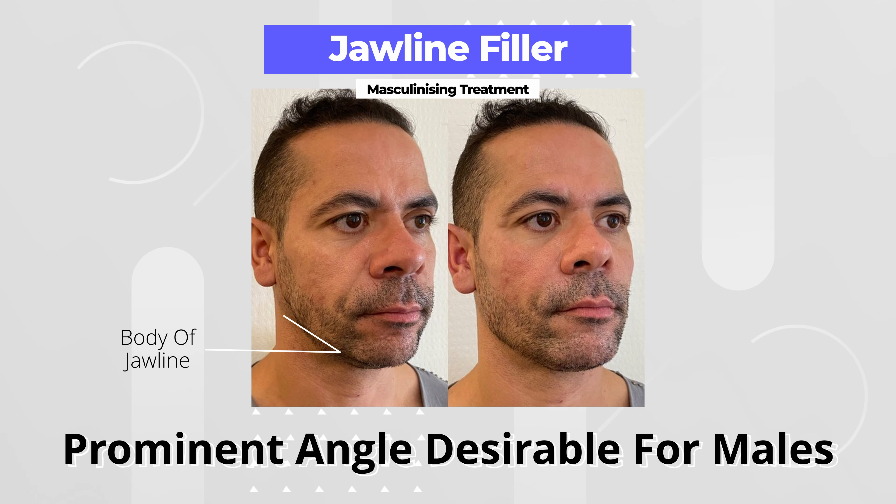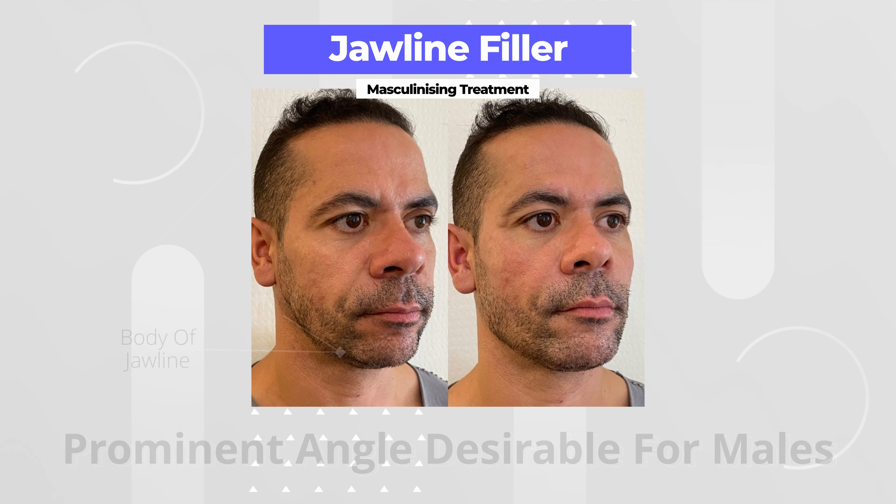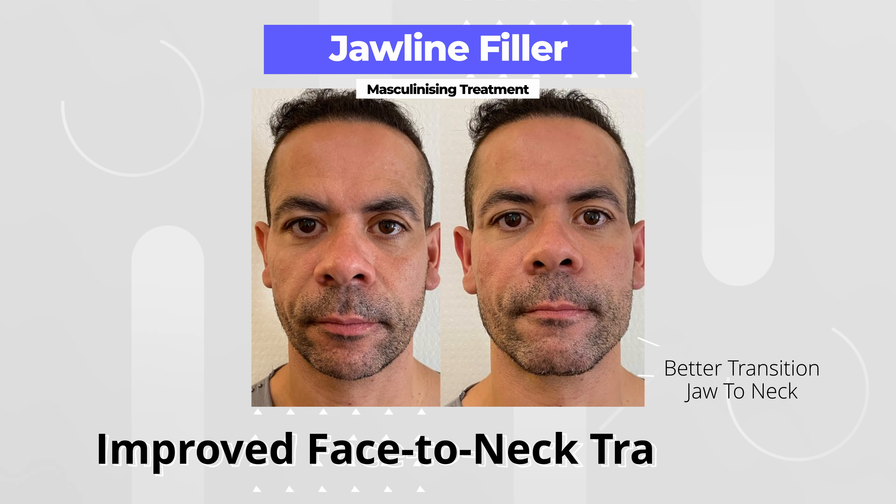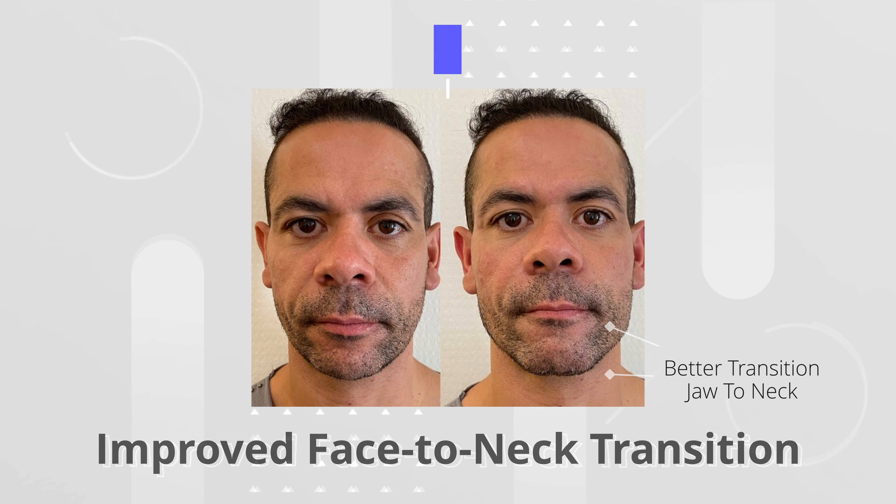Dermal filler can also be placed along the body of the jawline, which has two benefits. Firstly, it aids to widen the jaw, which is a masculine feature. Secondly, it improves the transition between the lower half of the face and the neck, which further enhances the appearance of the jawline.